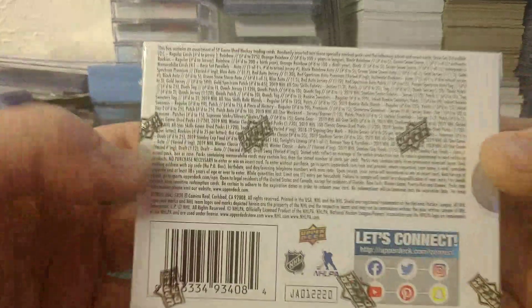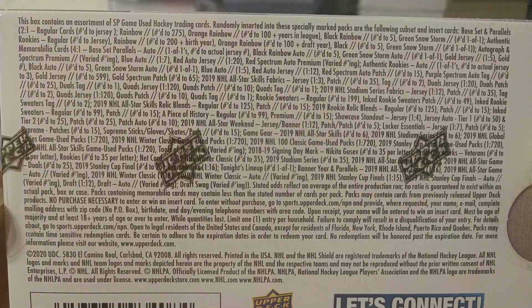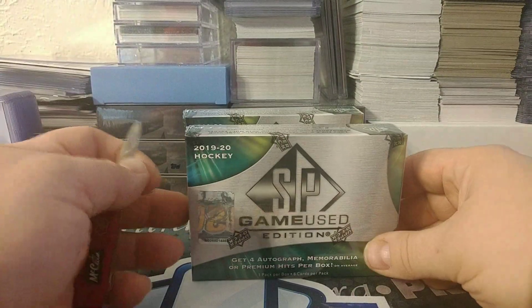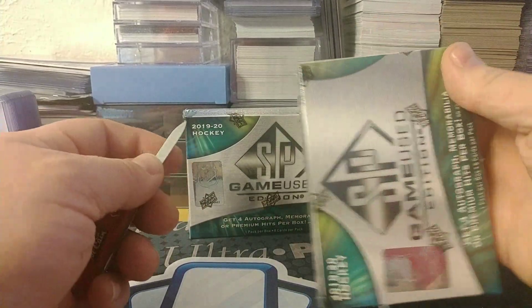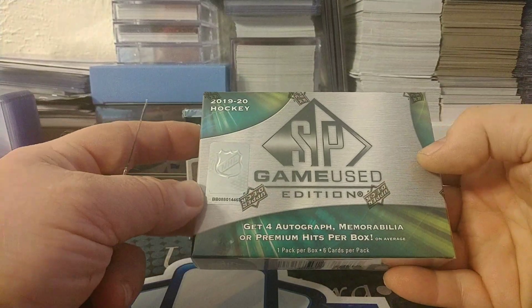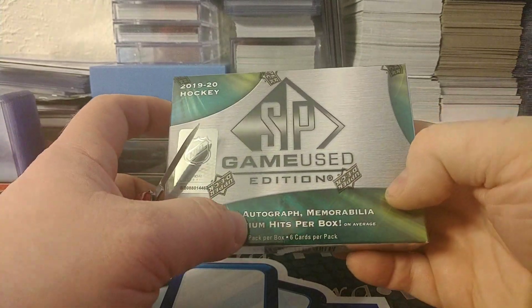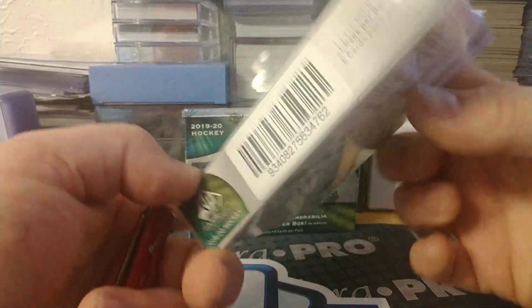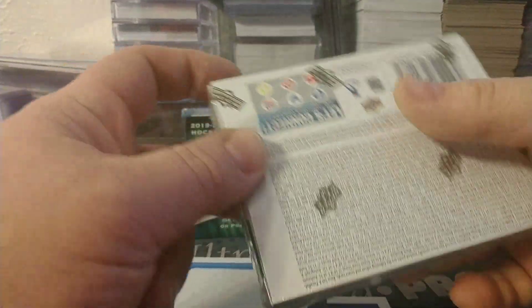If you guys want to look at the odds, feel free to check it out. I've kind of been looking forward to this. I mean, granted, you pay about $110 a box and you only get six cards — mostly one auto and then three mems.